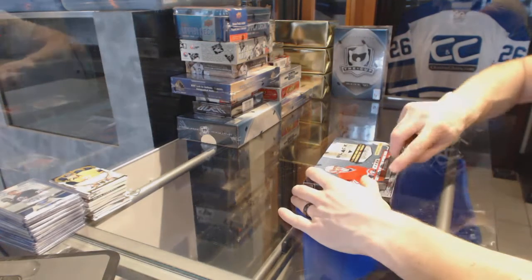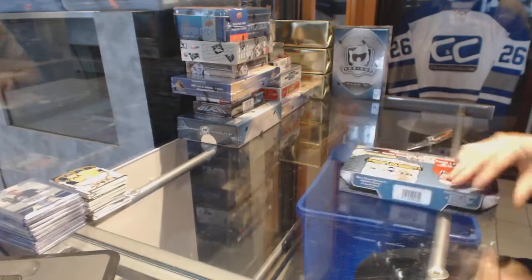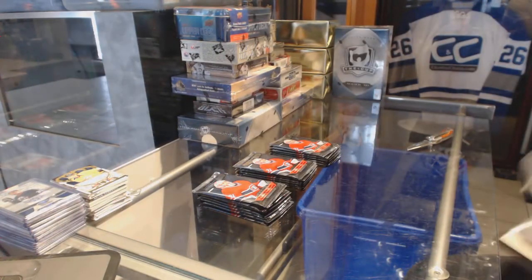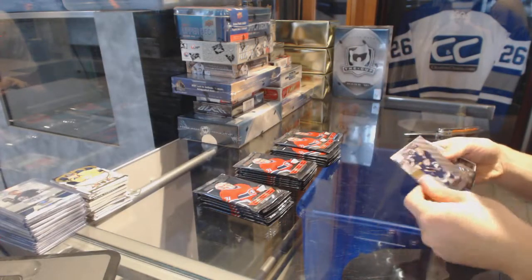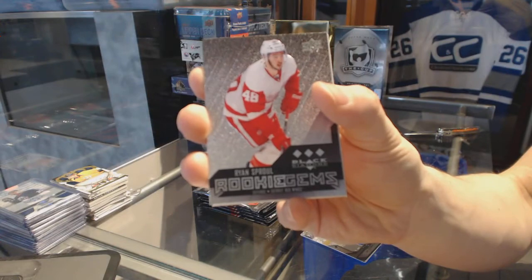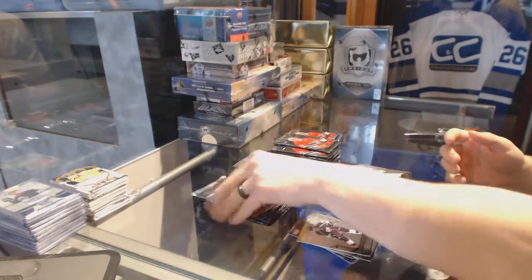Continuing on, CNC group rip number 6711, round of the 14-15 Upper Deck Black Diamond and 16-17 Series 1. We've got a Triple Diamond rookie for the Detroit Red Wings, Ryan Sproul. Triple Diamond for the Bruins, Tuukka Rask.